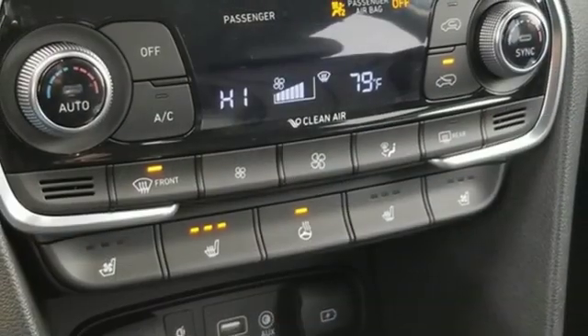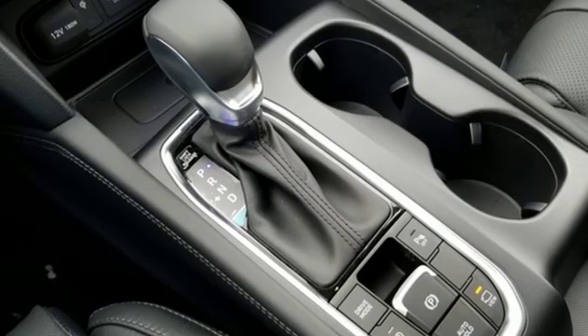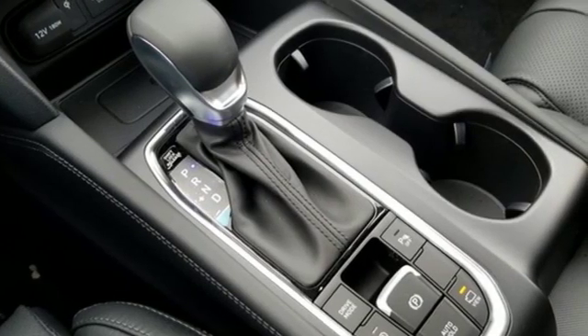Automatic transmission. First and second row express open and closed sliding and tilting sunroof. Gas pressurized shocks. And power heated mirrors.